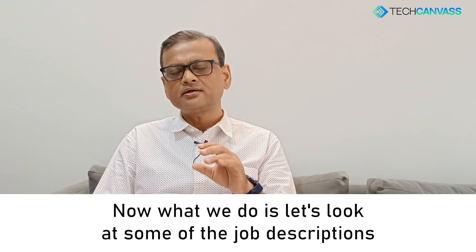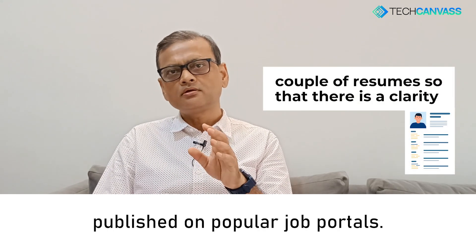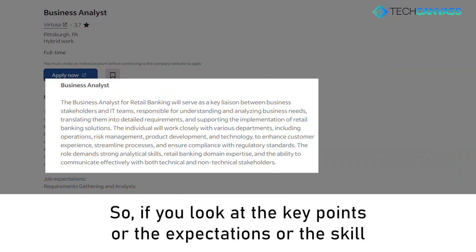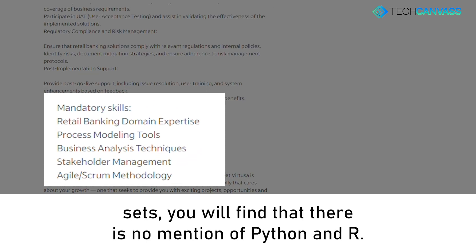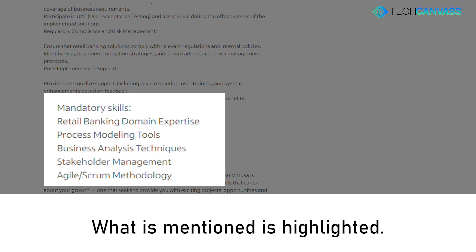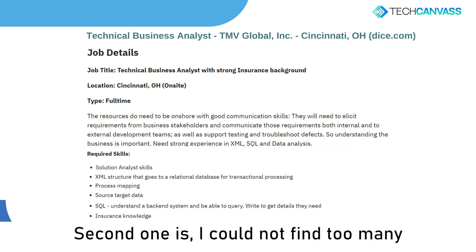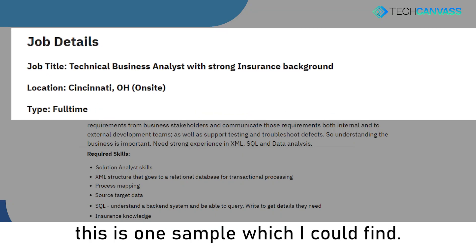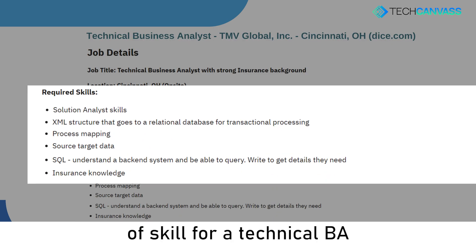Now let's look at some of the job descriptions published on popular job portals. The first one is for the functional business analyst. If you look at the key expectations and skill sets, you'll find there is no mention of Python and R — what is mentioned is highlighted. The second one is a sample for the technical business analyst, and here you can see the specific addition of technical skills.